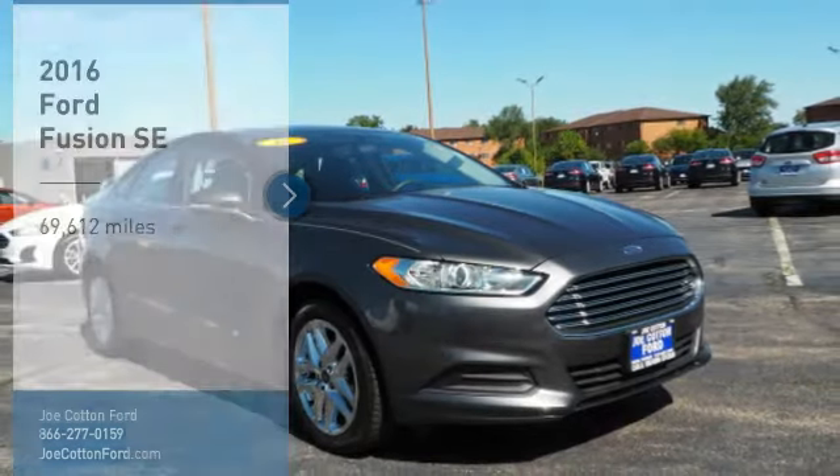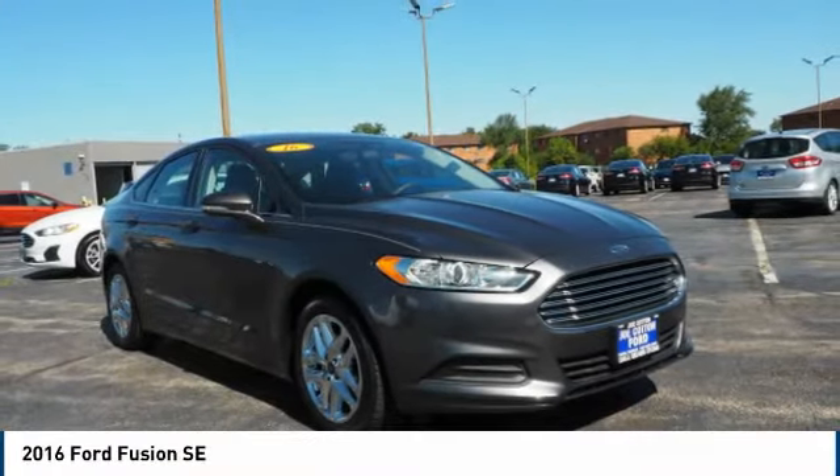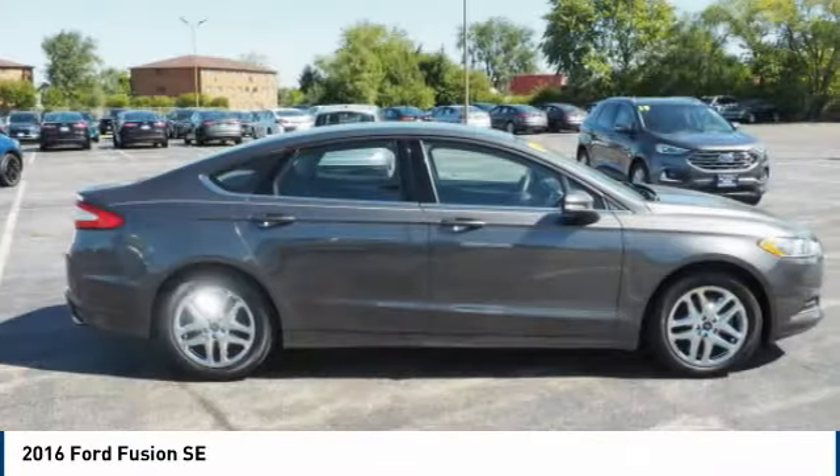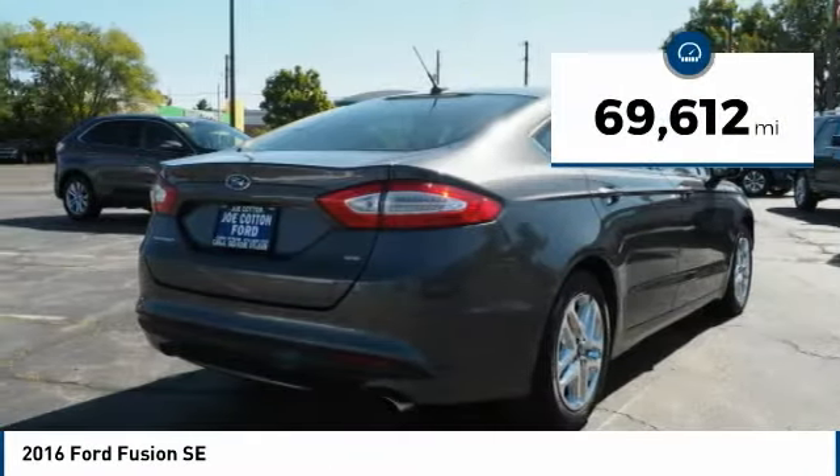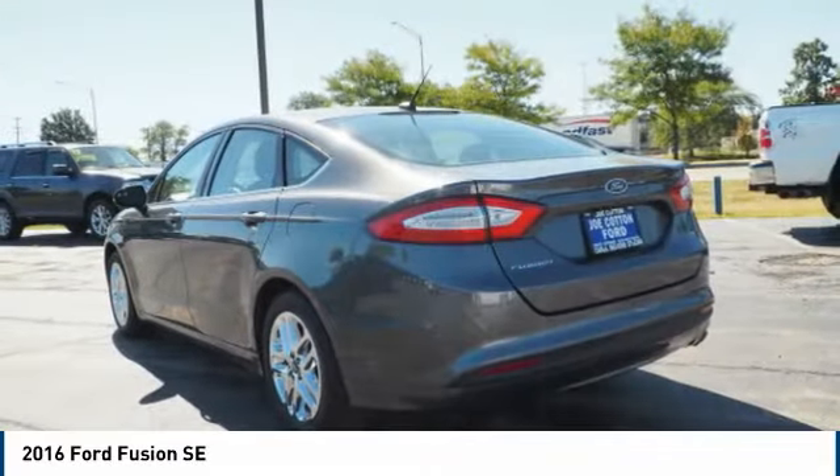Come test drive the 2016 Fusion. You can have both impressive power and great economy in a Fusion. This vehicle has less than 70,000 miles. Here are some of this vehicle's great options.